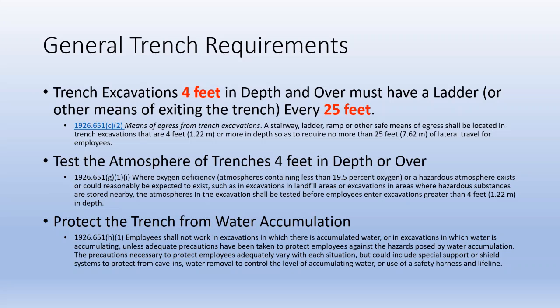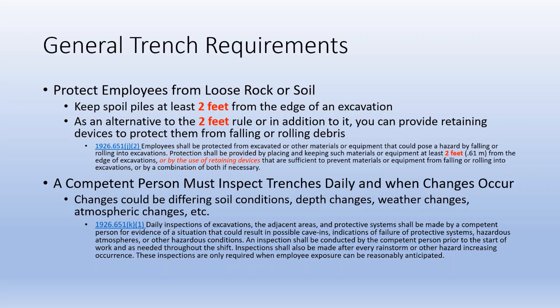Water accumulation can be very dangerous, so we need to make sure that we have a way of handling any water that might accumulate in the trench. Keep spoil piles at least 2 feet away from the edge of an excavation to protect employees from loose rock or soil that might fall in on them.